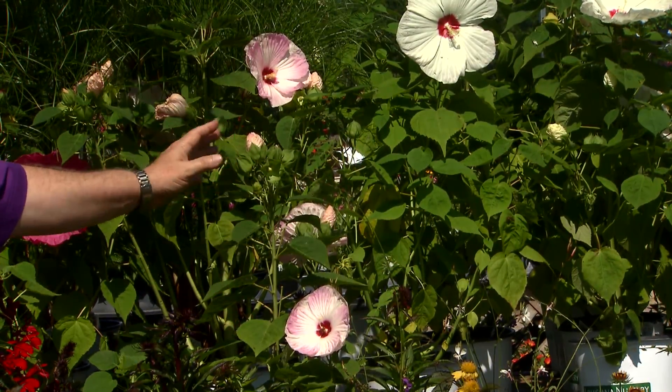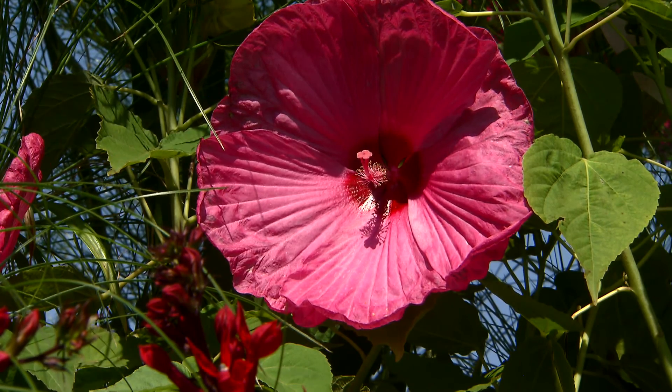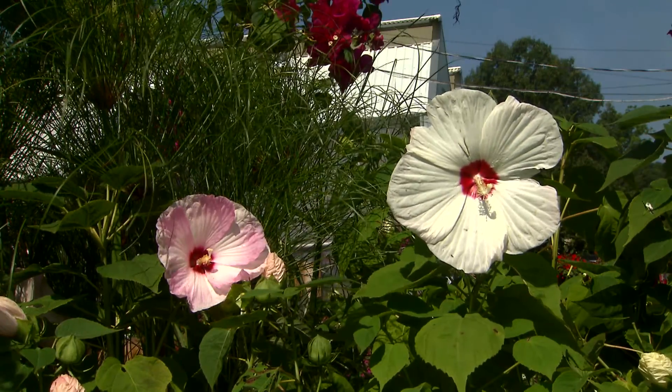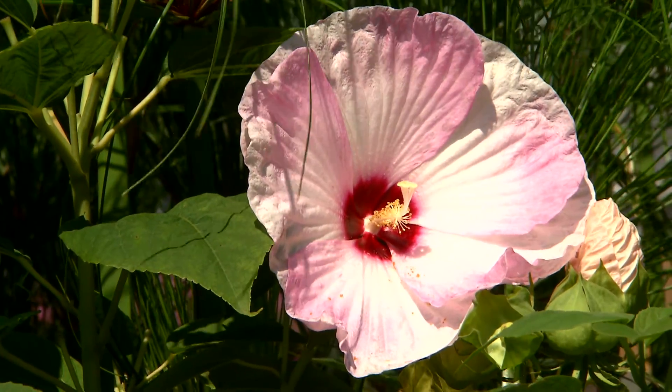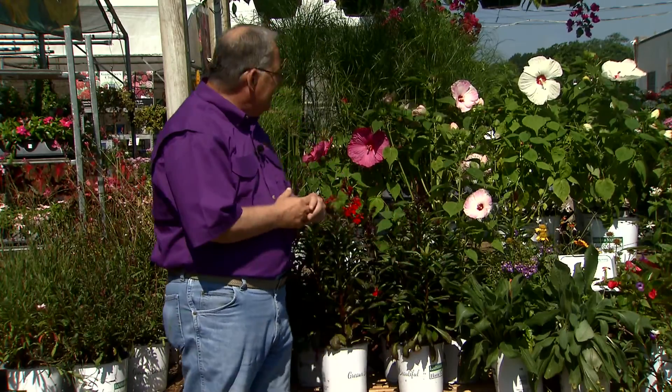Let me start off with this beautiful hibiscus — this is the luna hibiscus. The flowers are really large on these and will be even larger once you get them in the ground. They bloom all summer and will grow in boggy soil, even some standing water, or in regular beds as well. The luna hibiscus grows to about three feet tall and wide and is just lovely in the landscape.